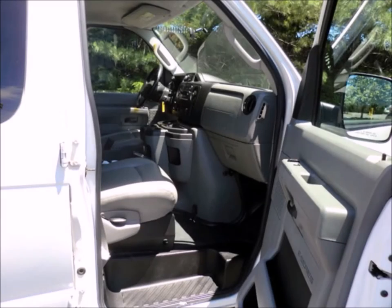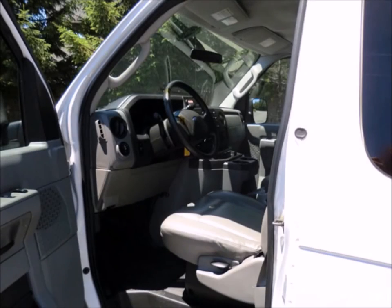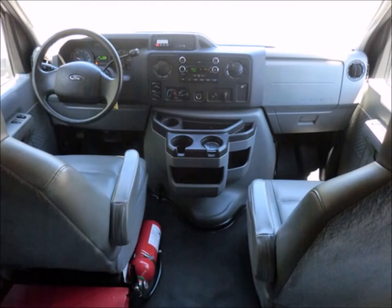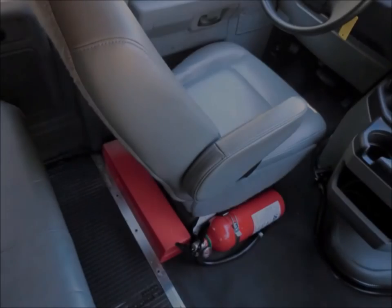Driver and passenger entrance steps and E-lock brakes. Ready to hit the road, the van has been continuously maintained and recently serviced and road tested. Reclining captain high-back driver's and co-pilot's seats. Full safety equipment is located throughout the bus.